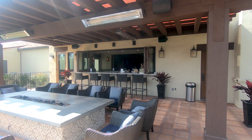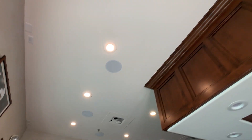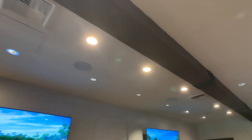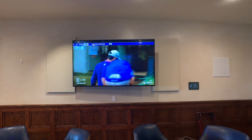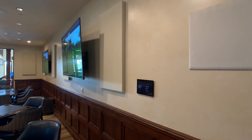For sound, the patio has four on-wall speakers. In the bar area there are six in-ceiling speakers, and for the card room there are eight in-ceiling speakers, custom acoustic panels, and an in-wall subwoofer.